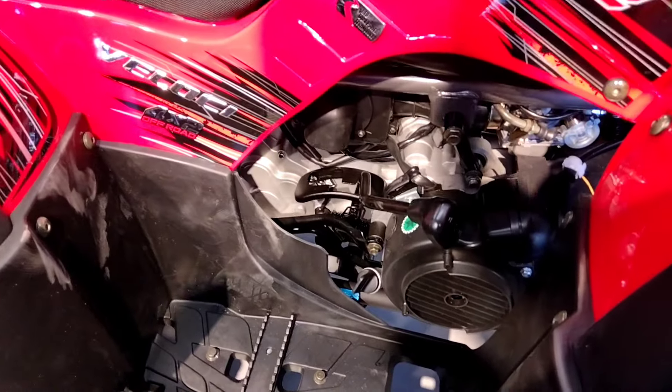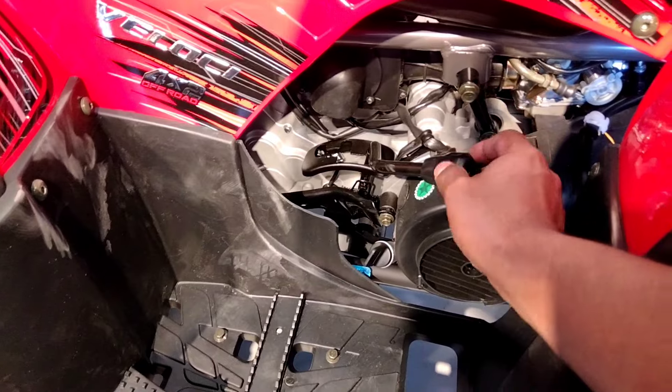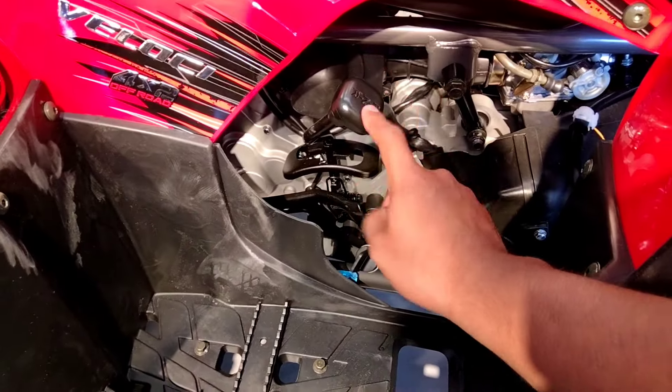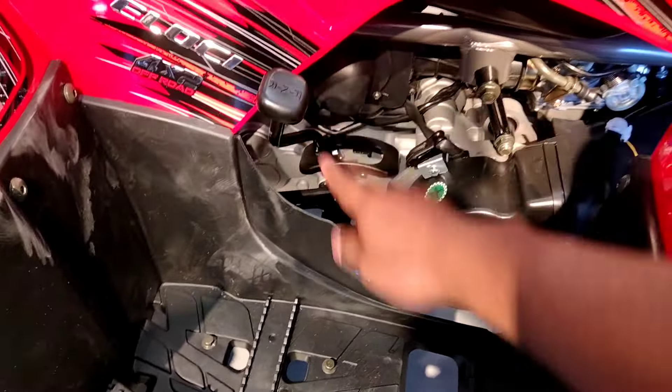Como pueden ver aquí en la parte delantera, que es la parte derecha, tenemos los controles para hacer los cambios de velocidades. Entramos aquí para avanzar hacia adelante. Tenemos esta posición que sería la neutral, que se pone en color verde, y tendríamos la parte de atrás que sería para la reversa de esta bonita cuatrimoto.